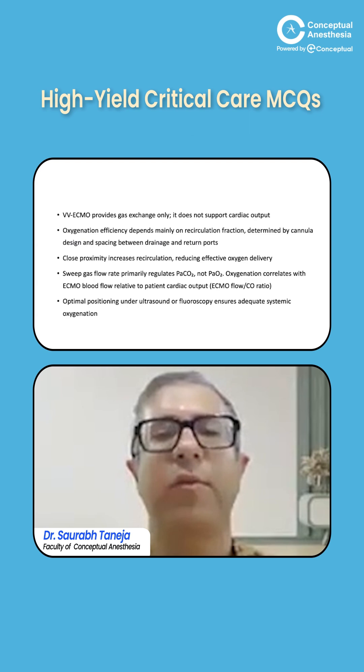VV ECMO provides gas exchange only — it functions solely as an artificial lung and does not support cardiac output, for which we use VA ECMO. Close proximity of cannulas increases recirculation, reducing oxygen delivery. Sweep gas rate primarily regulates PaCO2, not PaO2. Optimal cannula positioning should be performed under ultrasound or fluoroscopy to ensure adequate systemic oxygenation.